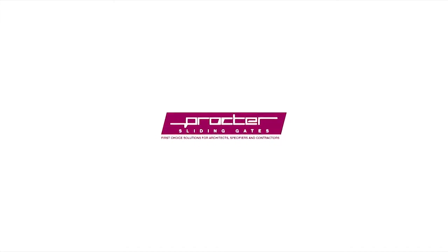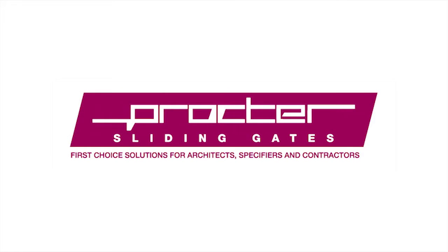We hope you found this short video showing the installation of Proctor ProGlide sliding entrance gates, plus some of the key safety features and benefits of cantilevered gates, useful and informative.